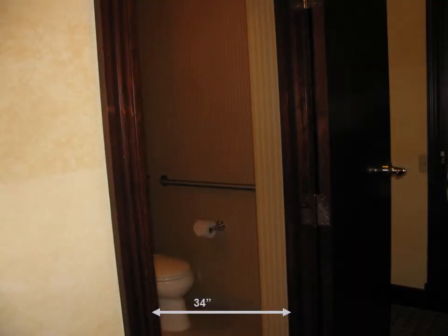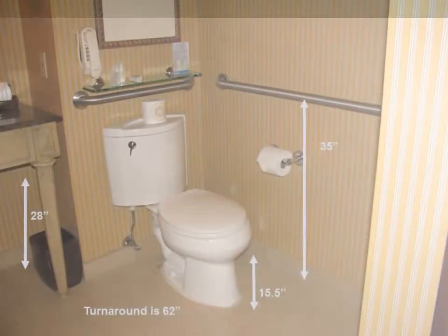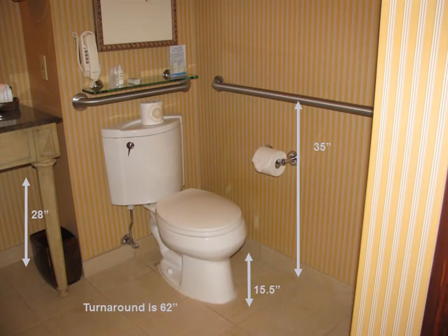It features an accessible bathroom whose doorway is 34 inches wide and the door opens outward. The toilet is 15 and a half inches from the floor and there are two grab bars that are 35 inches high. The turnaround is 62 inches and the sink clearance is 28 inches.